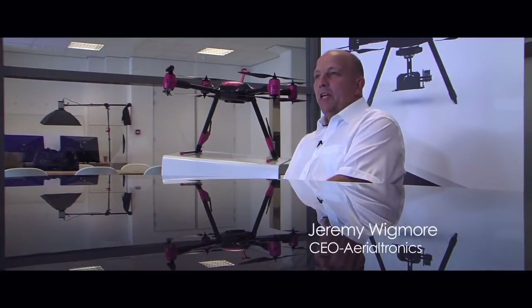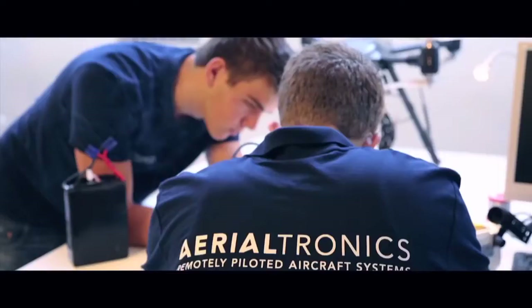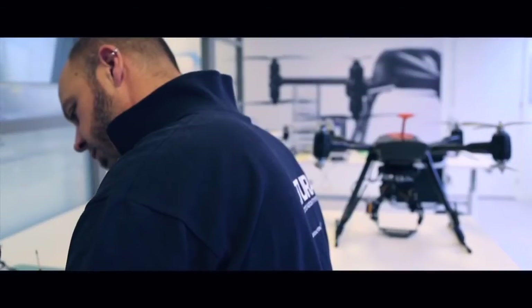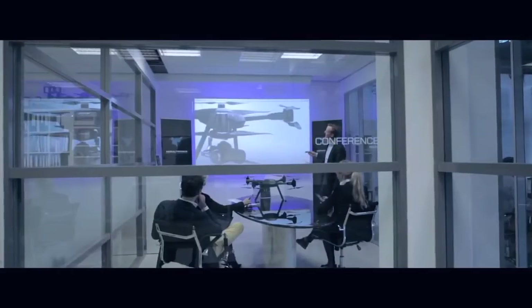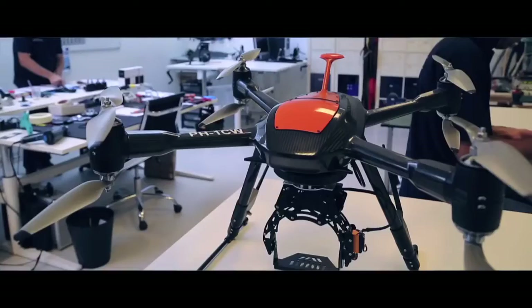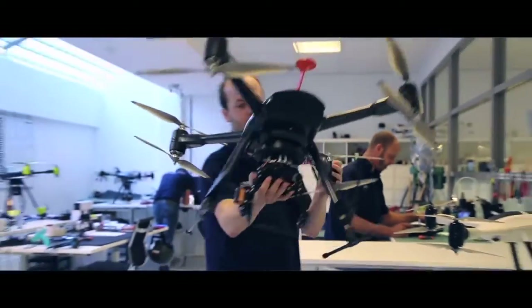Aerialtronix is one of the leading manufacturers of unmanned UAVs for the civilian market. The company was founded in 2012. We have 35 employees, split across R&D and commercial operations. The main head office is in The Hague in the Netherlands, with a further facility in Spain. We currently have over 200 systems flying around the world.